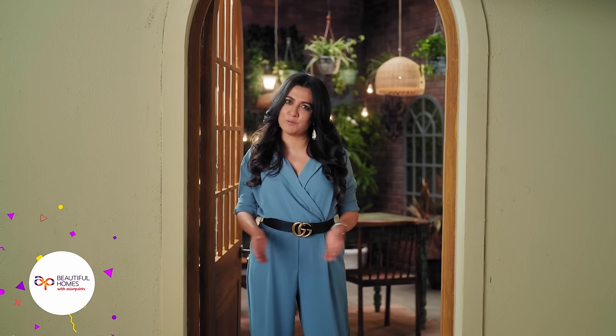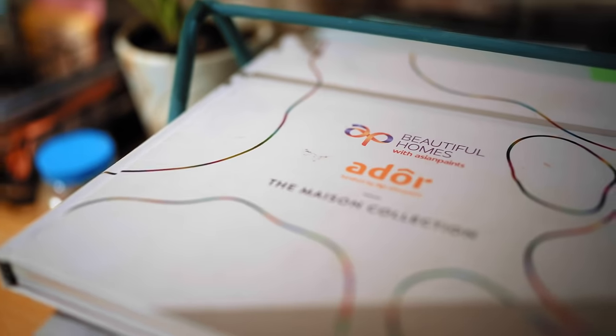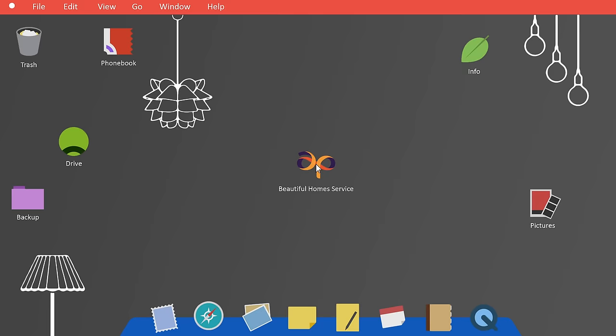Hi, I'm Mini Mathur and welcome to Beautiful Homes Makeover Magic. On this show, we pick your favourite corners from Asian Paints 'Where the Heart Is' and recreate them with the help of Beautiful Homes Service.